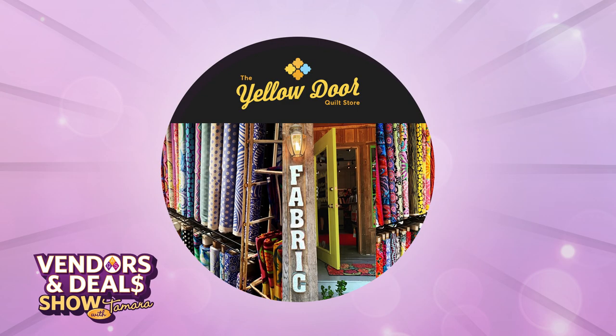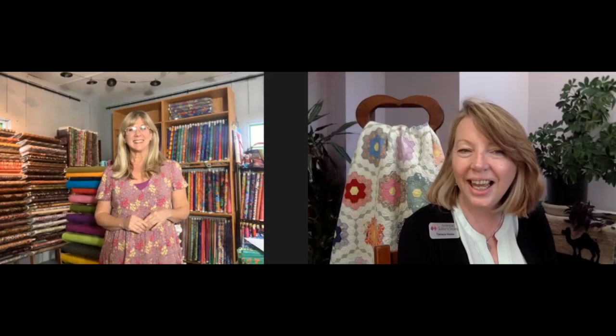Our final guest today is Marybeth Sims from the Yellow Door Quilt Store in Nashville, Indiana. Hi, Marybeth. Hey, Tamara — good to see you. We miss seeing your bright, beautiful booth and your hooty hoos at all the quilt week shows. Quick question though — I never knew there was a Nashville, Indiana until you and I started working together. Tell me about your little town.